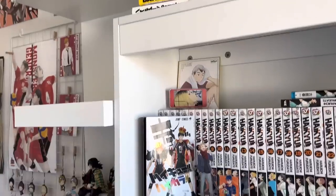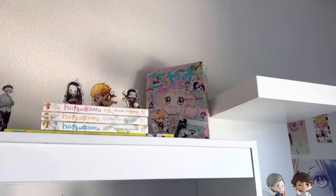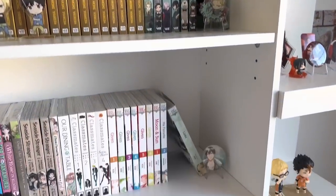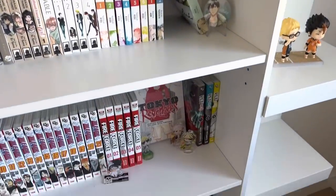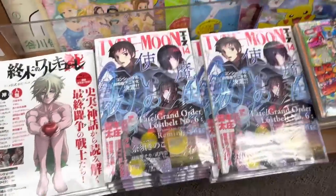Hello everybody, welcome back to another video. My name is Margaret and welcome to Purple Frog. You guys know the drill — manga shopping time, but this time with a twist: we are also going to go for some stationery for back to school, so let's get into it. Okay everyone, we just arrived.